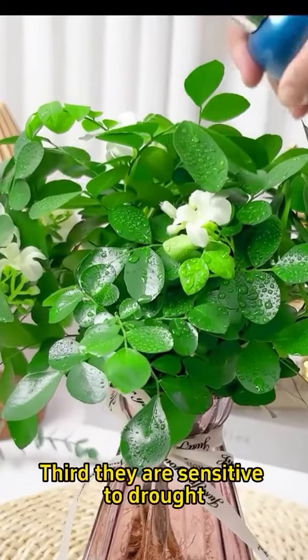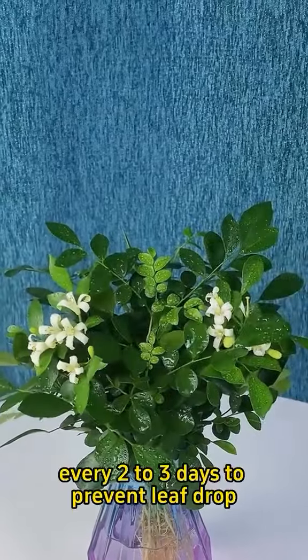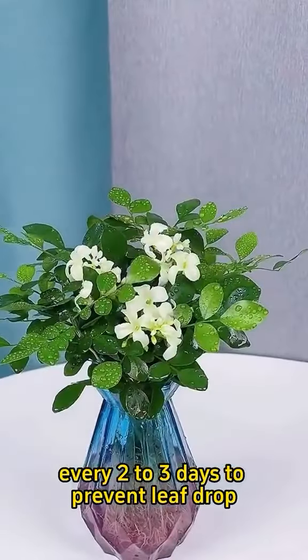Third, they are sensitive to drought, so water them every 2 to 3 days to prevent leaf drop.